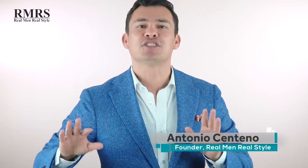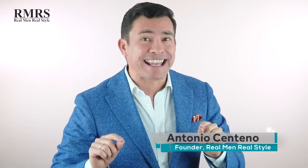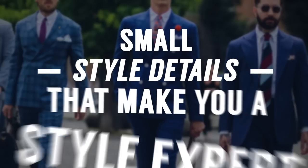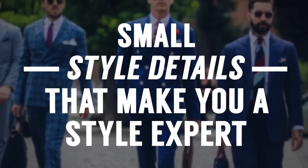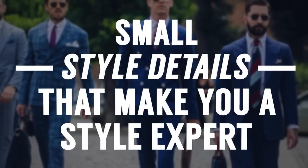So, did you get all six? Guys, don't worry if you missed one or two. In today's video, I've got tons of small style details that make a big difference. And if you know this information, you are going to come off as a style expert. You ready? Let's do it.